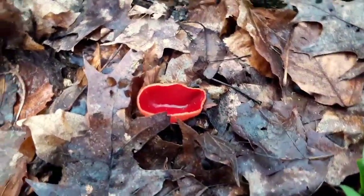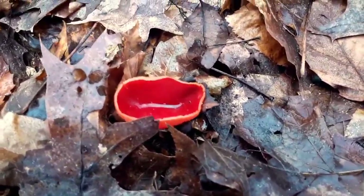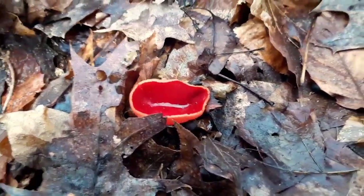Scarlet cup — whoa, what a beaut. It's in the same group of mushrooms as truffles and morels.